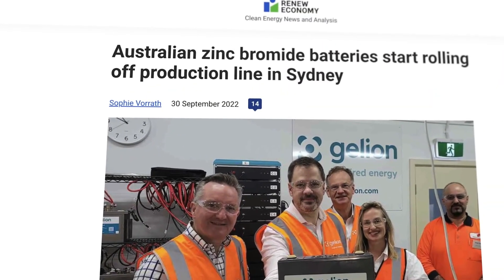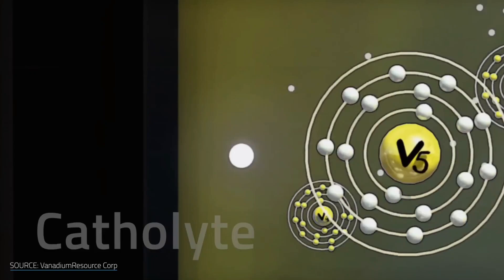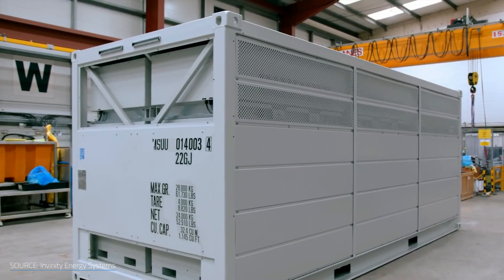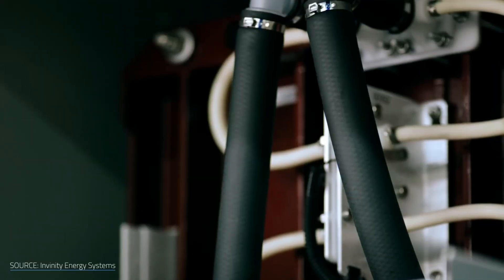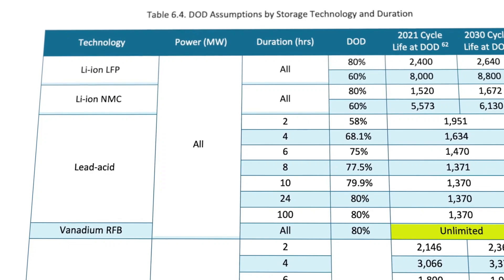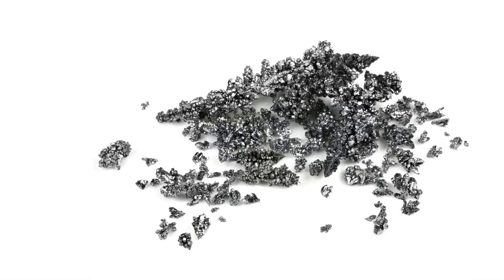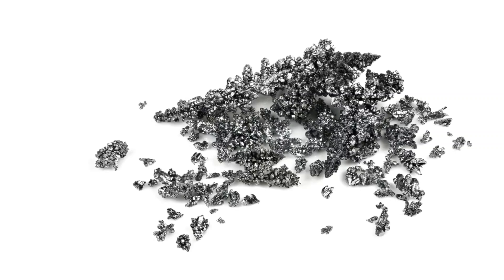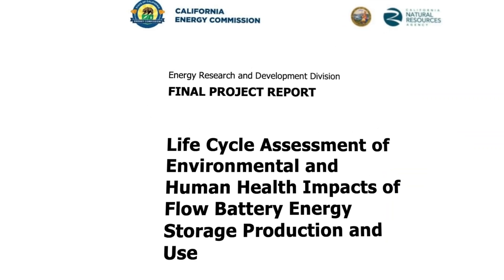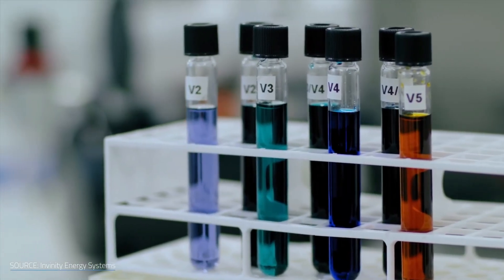Researchers at the University of New South Wales in Australia pioneered a new approach: dissolving vanadium in sulfuric acid to act as an electrolyte. Why vanadium? Because it's one of the rare elements with four stable oxidation states, allowing it to be used on both sides of the battery. This eliminates cross-contamination — a common failure point in other flow battery chemistries. That was a breakthrough. The university patented the technology and licensed it to a few startups, but like many promising technologies, it stayed under the radar.